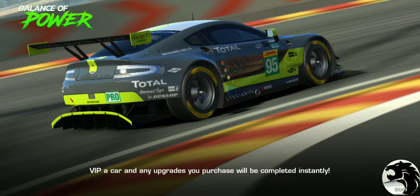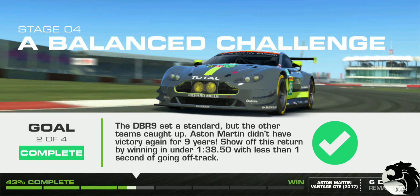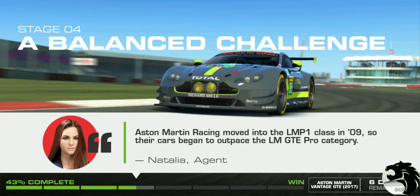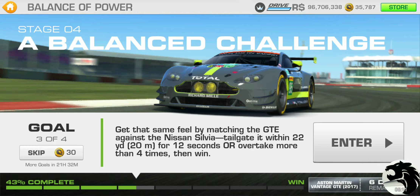Two goals down, two more goals to go for Stage 4. Aston Martin Racing moved into the LMP1 class in 2009, so their cars began to outpace the LMGT Pro category. Moving on to Goal 3.